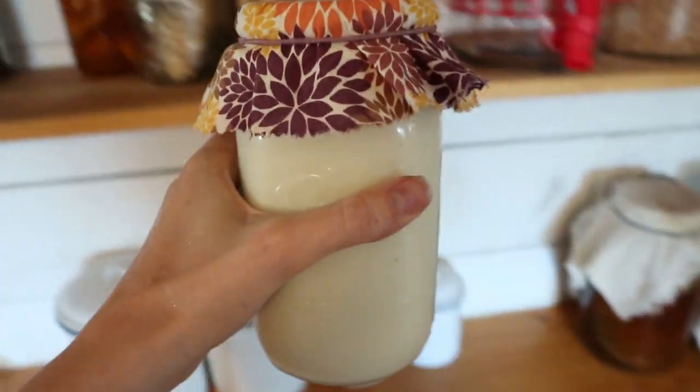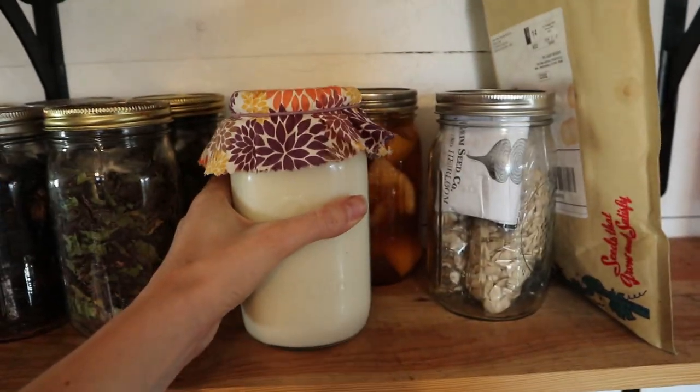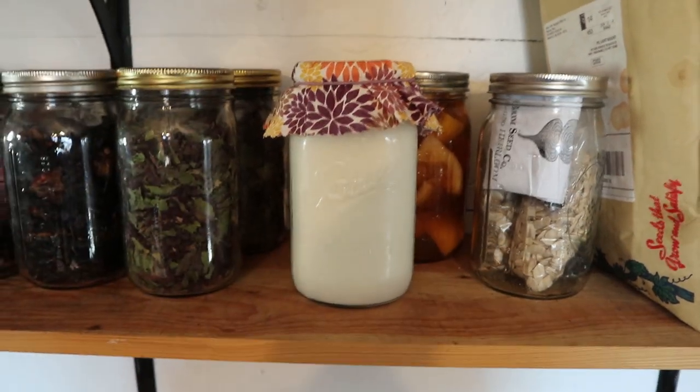You're just going to let it sit on the counter until it's reached the thickness and sourness that you like. You can do as low as a 12-hour ferment and it'll be a little more thin and runny and not sour — which might be a good idea if you're just getting used to it, to acclimate to the taste more slowly. I personally leave mine out for more like 24 to 36 hours because I want all the really good probiotic benefits. More fermentation gives me more bang for my buck, and I really don't mind the sour taste.